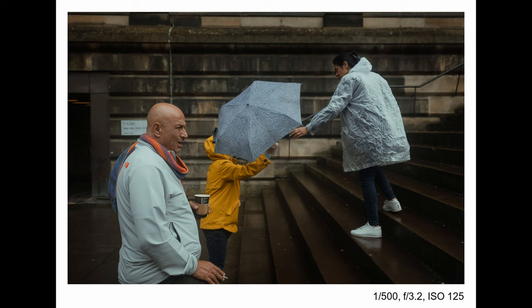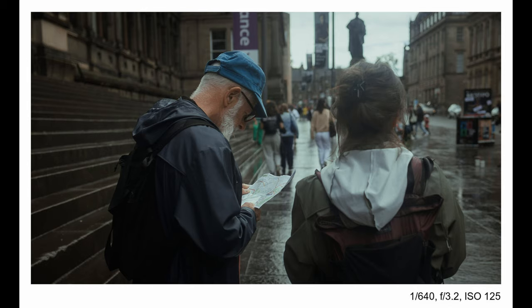I really like the layers in that photo — some subjects in the foreground, some in the background, all doing something, with the colorful jacket standing out. Then straight after, there was a guy with a map — proper tourist — and I thought I'd grab a quick photo of that.